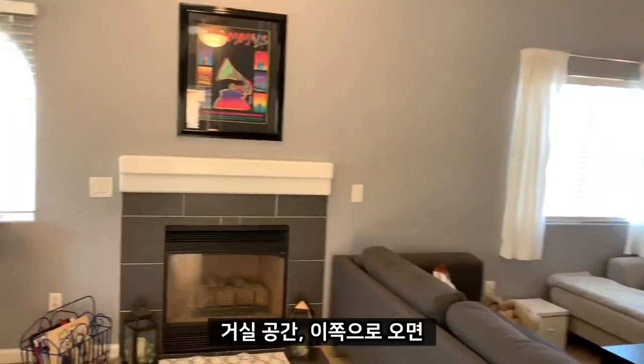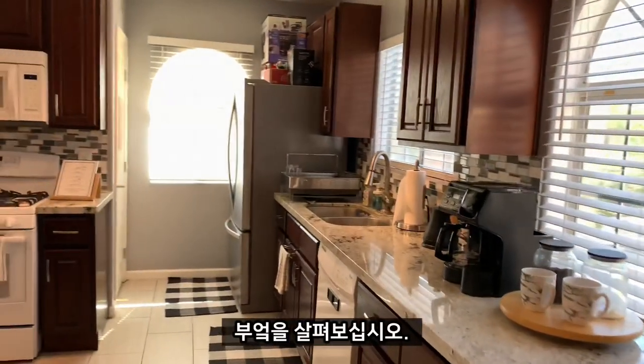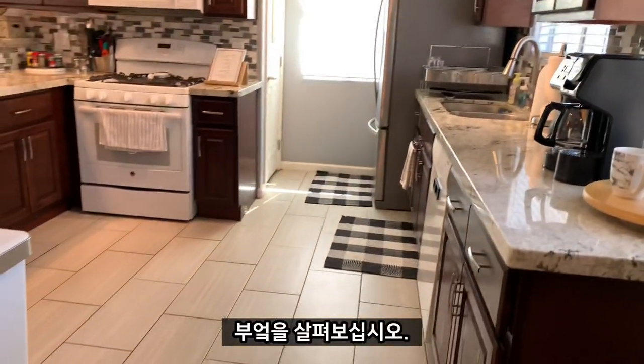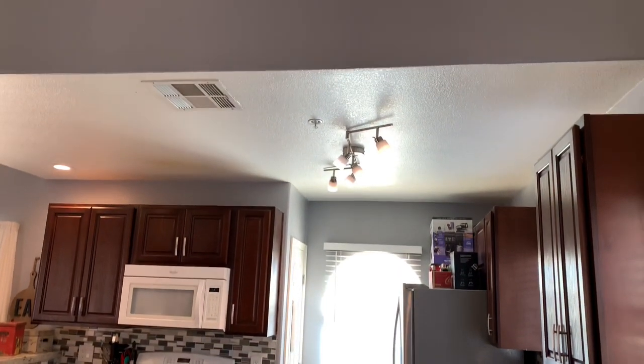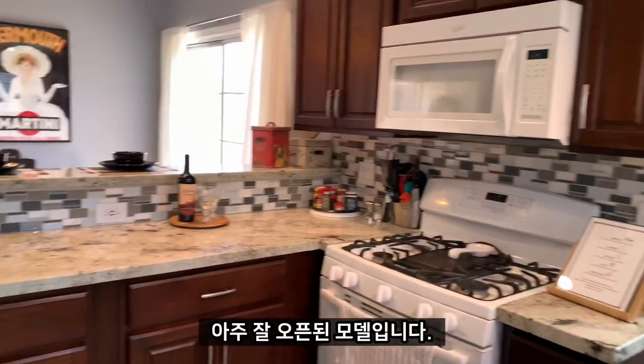Large living area, coming over to take a look at the kitchen. Very large, very open, and nicely remodeled.